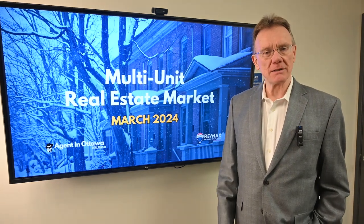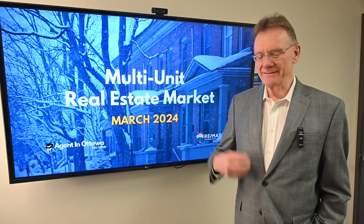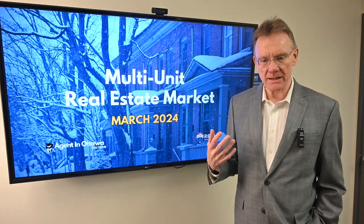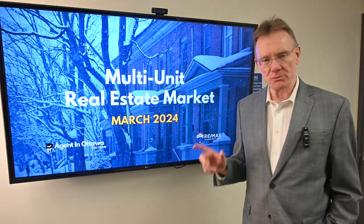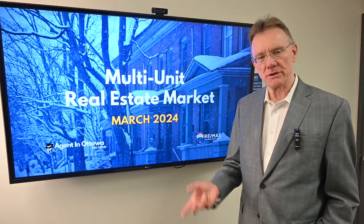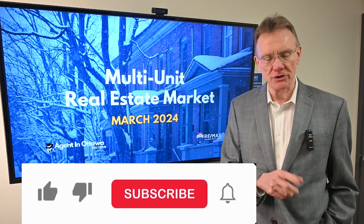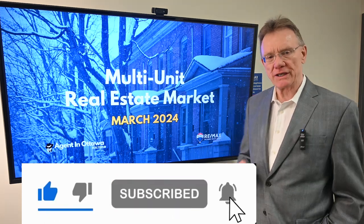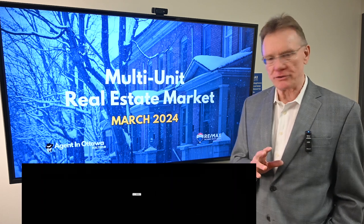Hello, Patrick Walchuk here with an update on the Ottawa real estate investment market. These are buildings that have multiple units in them, and we'll be looking at the first three months of 2024 compared to the first three months of last year. And if you enjoy getting these videos, hit the subscription button and notification bell, and we'll send them out to you every 30 days.